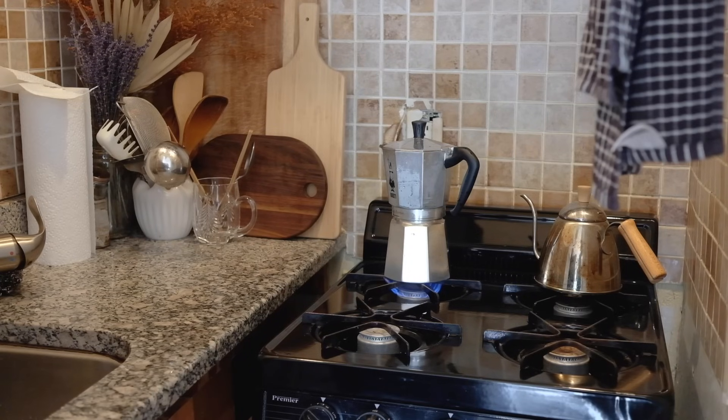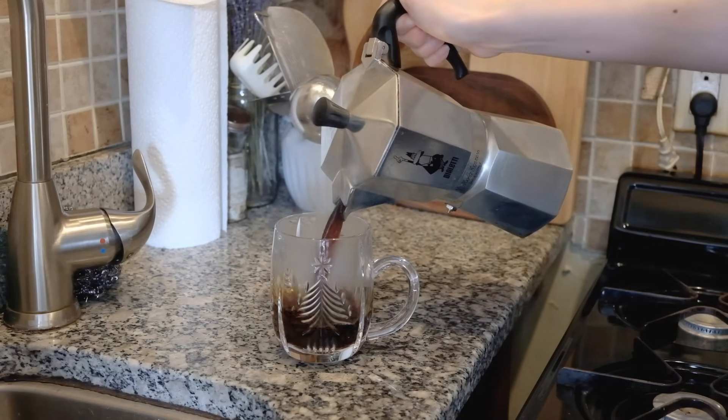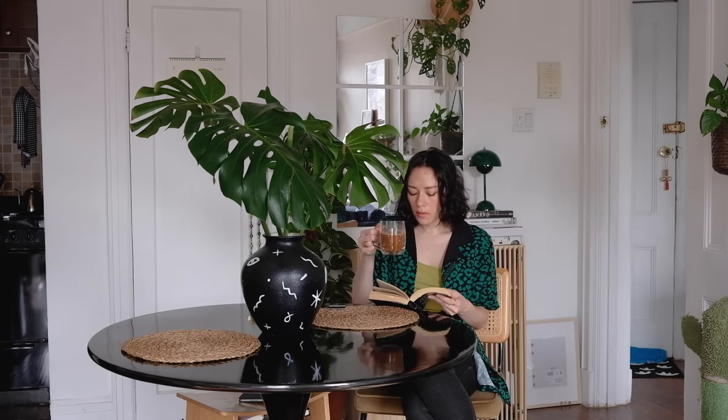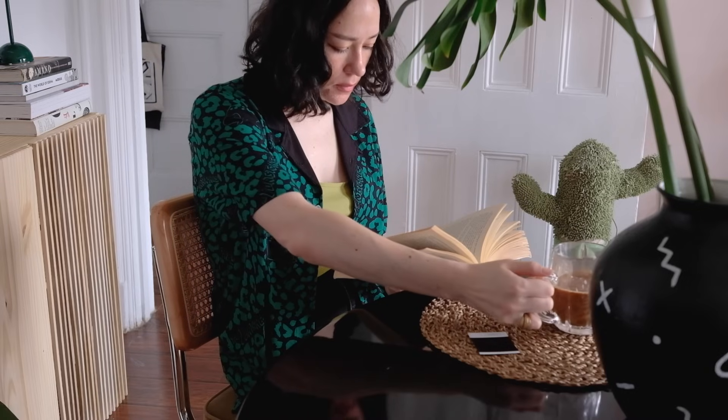I sort of like the pre-existing backsplash for its warmth and earthiness. I try to play into the same vibe using a few layered cutting boards. In the morning, I like to brew espresso and have it with whatever I'm reading, as my soul slowly re-enters its body from its previous state of slumber.